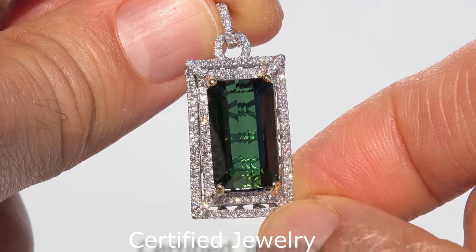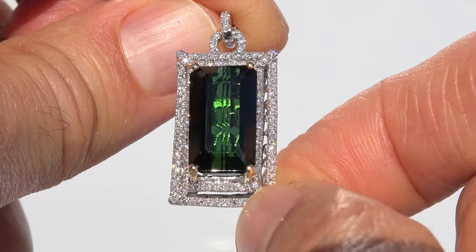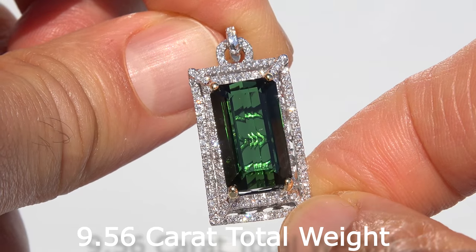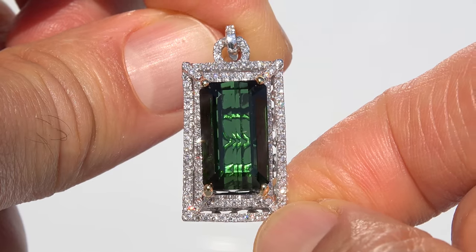Welcome to Certified Jewelry. Up for immediate auction is this gorgeous, custom-made, tremendous size, top gem quality, 9.56 carat total weight, genuine green tourmaline and diamond cocktail pendant and necklace.